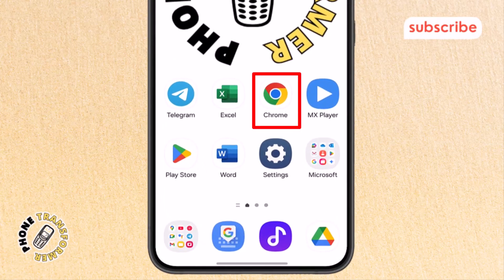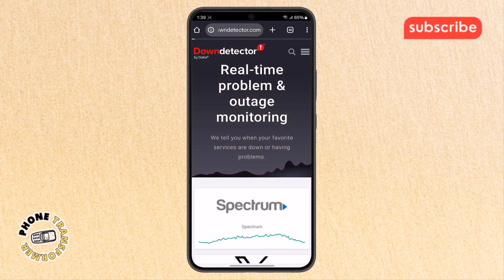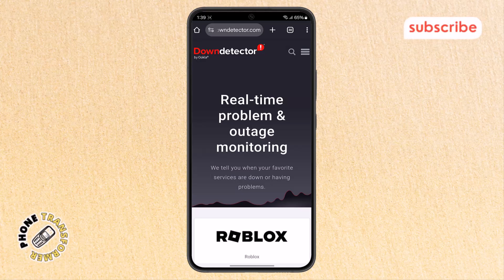Step one: first grab your phone and open your browser app. In the search bar, type Down Detector and hit search. This site helps you check if Netflix is having any server problems, which could be the reason streaming isn't working.